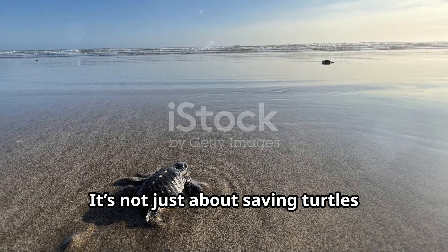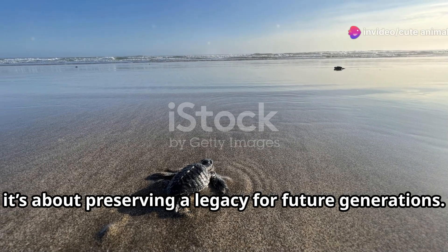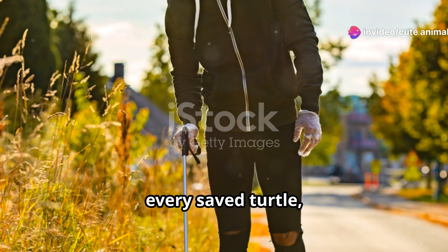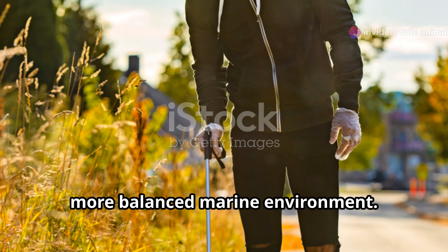It's not just about saving turtles — it's about preserving a legacy for future generations. Every successful nest, every saved turtle, brings us closer to a healthier, more balanced marine environment.